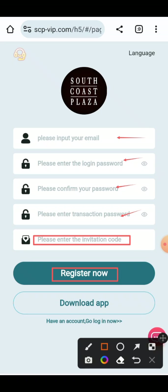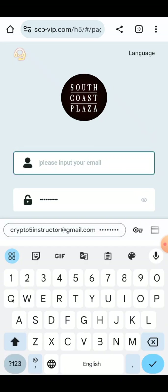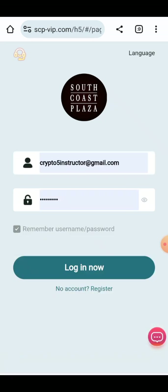When you click on Register Now, your account will be created. I have already made my account. I'm going to enter my login information here. You have to enter your email address and password, then click on Login Now.